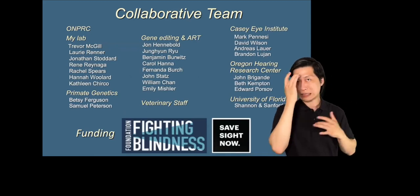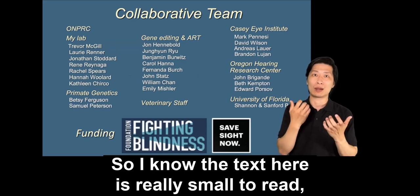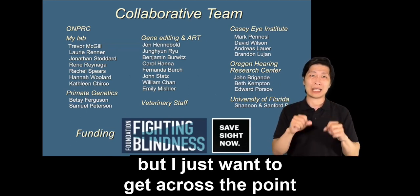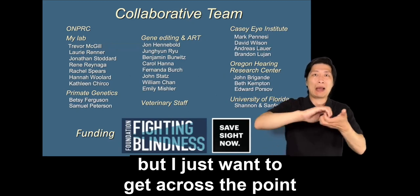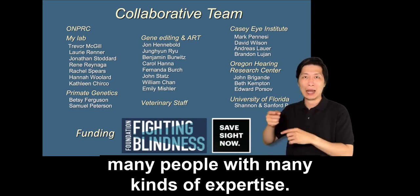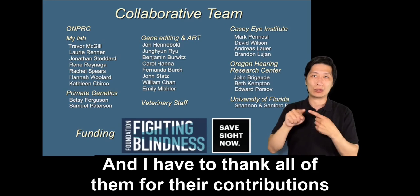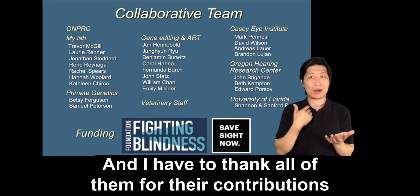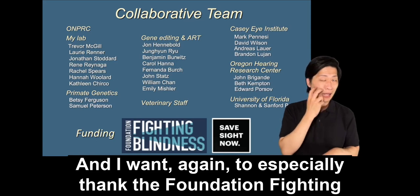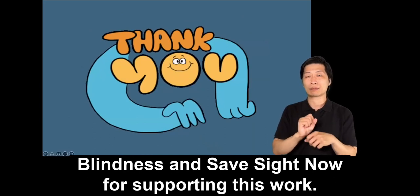This work has taken a large collaborative team with many people contributing many kinds of expertise, and I have to thank all of them for their contributions. I want again to especially thank the Foundation Fighting Blindness and Safe Sight Now for supporting this work. Thank you very much for your attention.